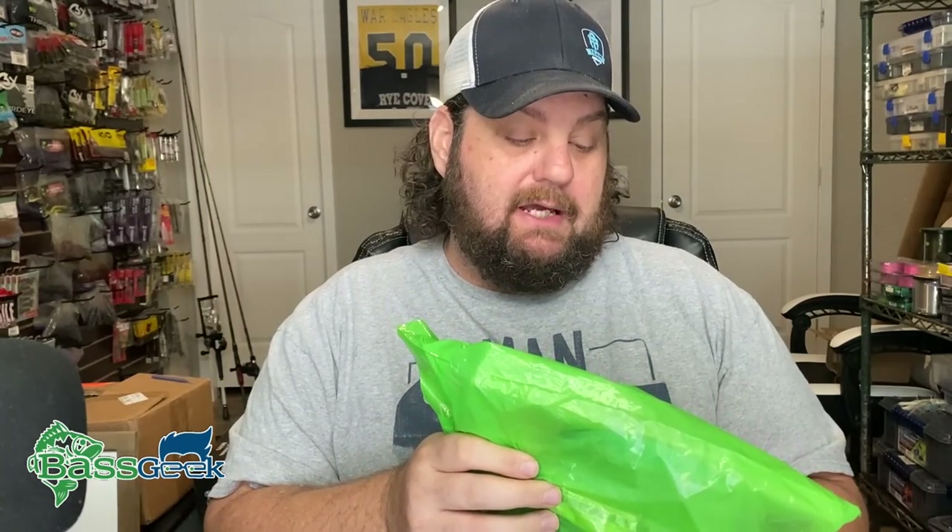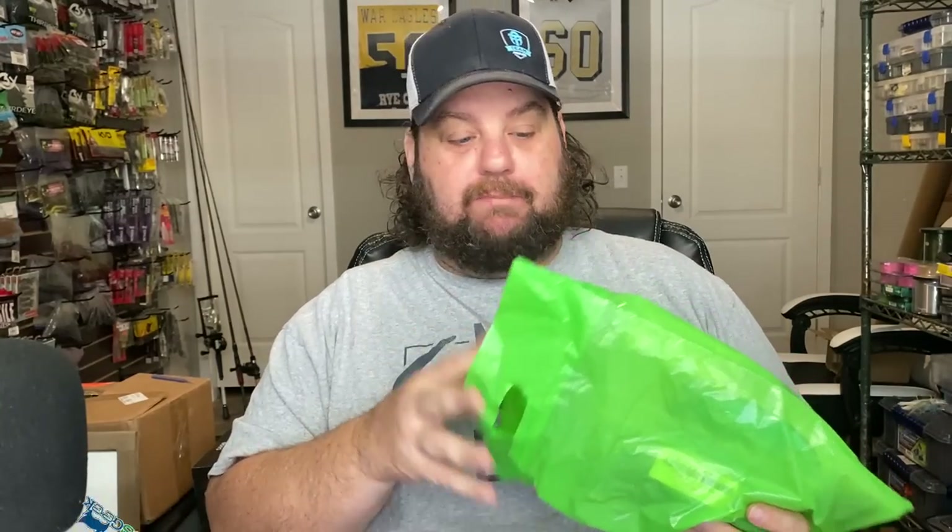Now let's get into some unboxing. First, let's jump right into a bag of soft plastics from some guys I've known for a really long time — probably ever since the very first Knoxville Expo I ever went to. That's Catch Them Baits. They're really some great people and they make some great baits.